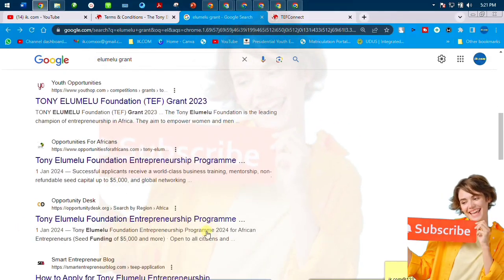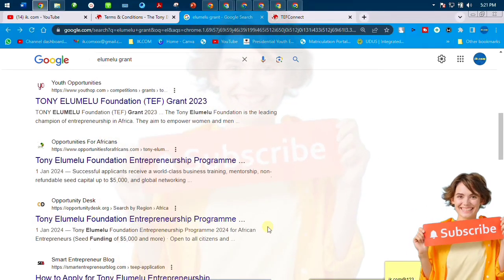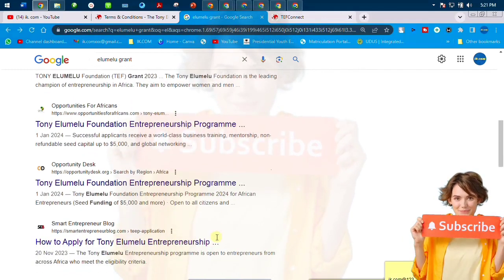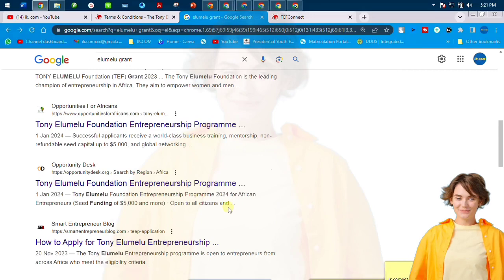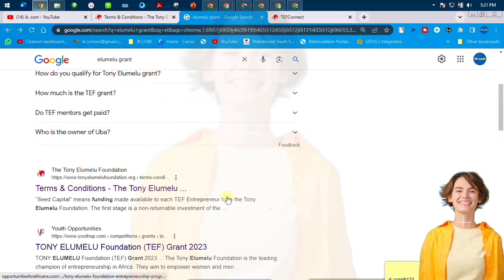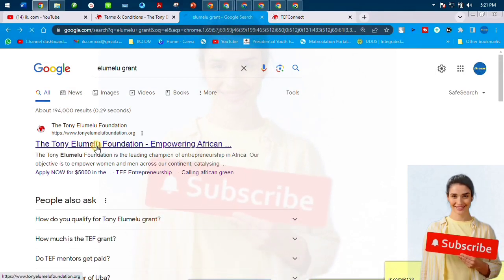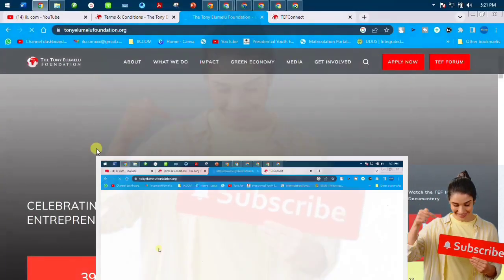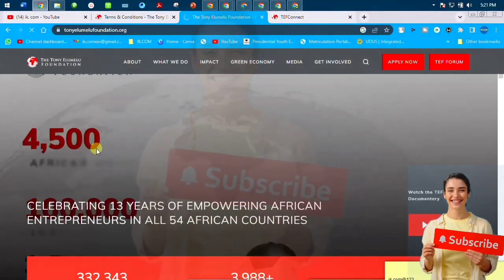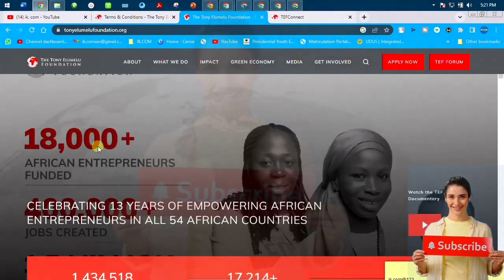This is season one. You go to Chrome, type in 'Elumelu grant' or 'Elumelu Foundation,' then click either the first, second, or third result, or search for how to apply. Click whichever link dominates the domain and it will take you to the Elumelu Foundation interface.